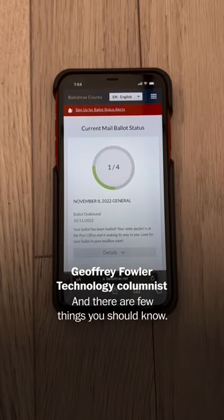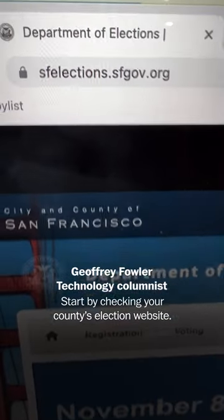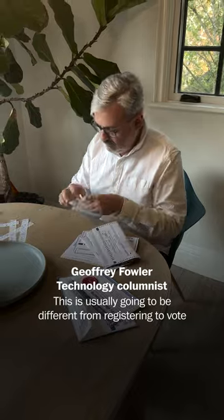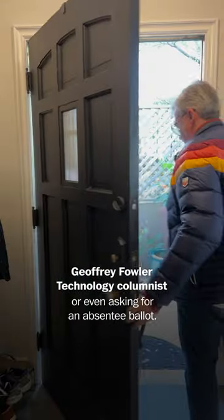I spoke with the people behind the two most used ballot tracking systems, and there are a few things you should know. First, you're going to need to sign up. Start by checking your county's election website. This is usually going to be different from registering to vote or even asking for an absentee ballot.